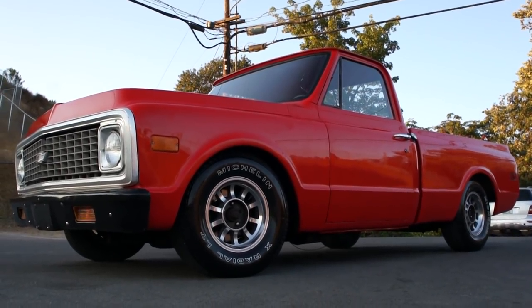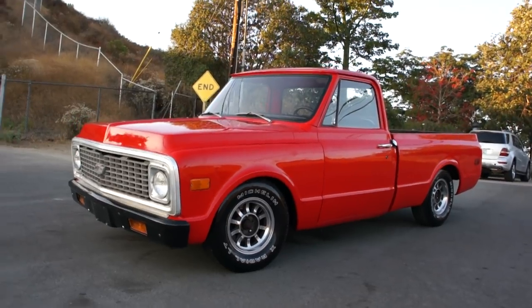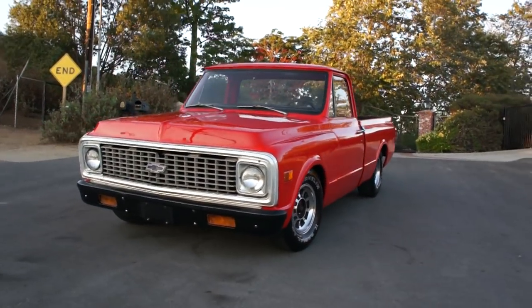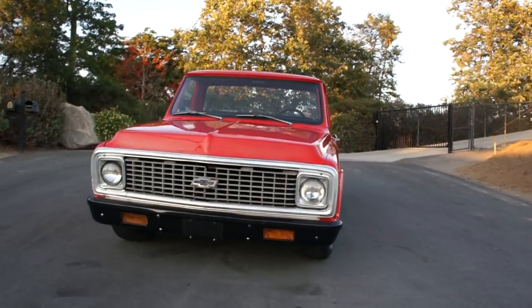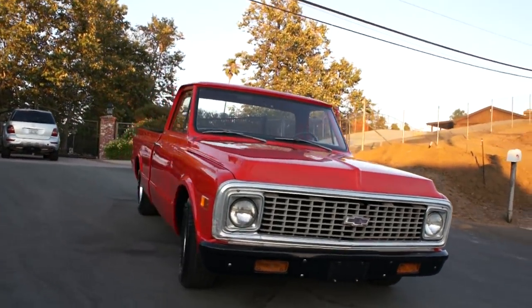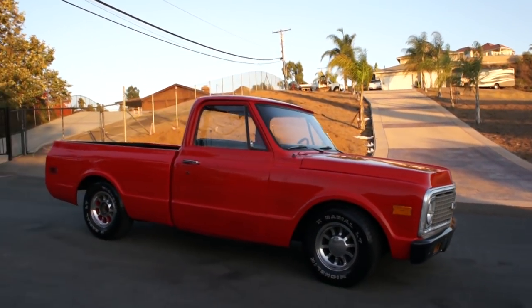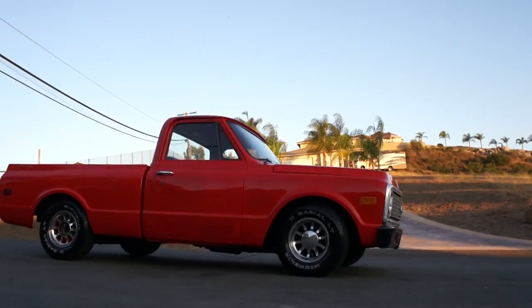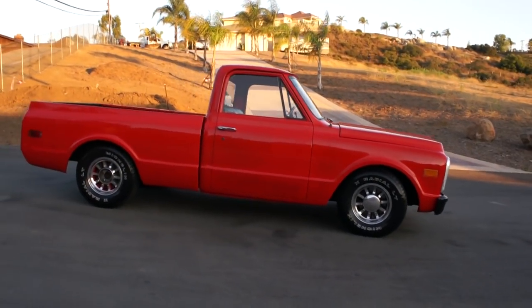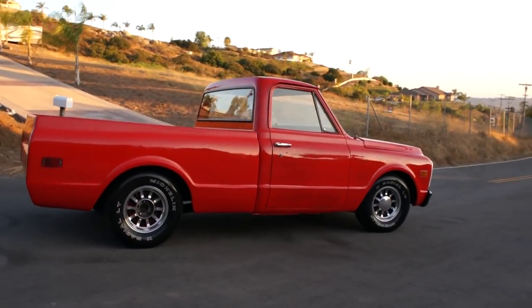This truck here is an absolute blast. It's a 1972 Chevrolet C10 short bed. It's been lowered. Got the factory 350. Great truck. Runs good. Everybody has to ask you a question about it — what year, that sort of thing. It's a blast to drive.